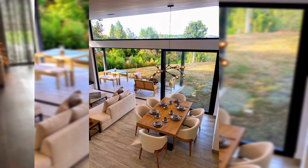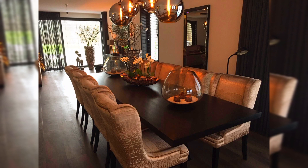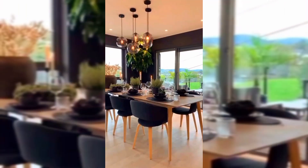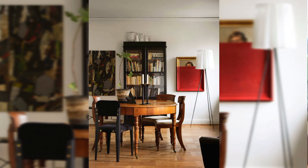No matter how lovely your decorating style is, if the furniture layout doesn't suit the function and proportion of your space, the feeling of the room can be compromised.